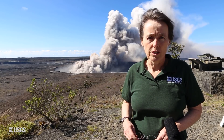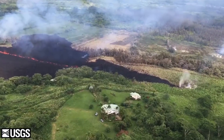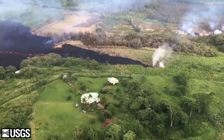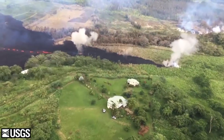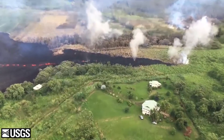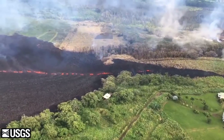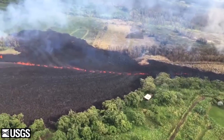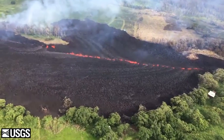Transitioning down to the lower east rift zone: overnight we had continued lava effusion from what we're calling Fissure 17, which is at the northeast end of the fissure system that has been active for many days now. That fissure is producing lava fountains throwing spatter more than 100 feet in the air. The lava flow is moving away from the fissure generally in an easterly direction, paralleling Highway 132 but south of it.